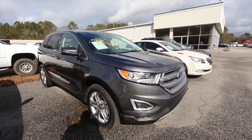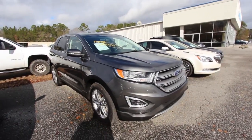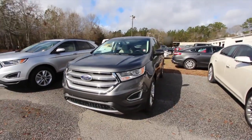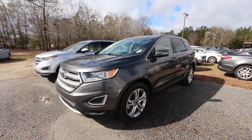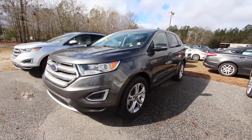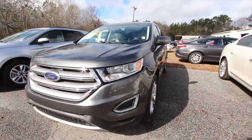Today we're going to be looking at this 2016 Ford Edge with Titanium package. If you're in the market to buy a pre-owned Edge with Titanium package, this might be the car for you. Stay tuned over the next few minutes as I go around this car, give it a condition report, and see what all options this vehicle has.